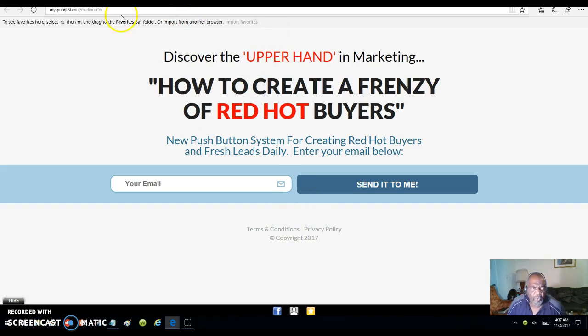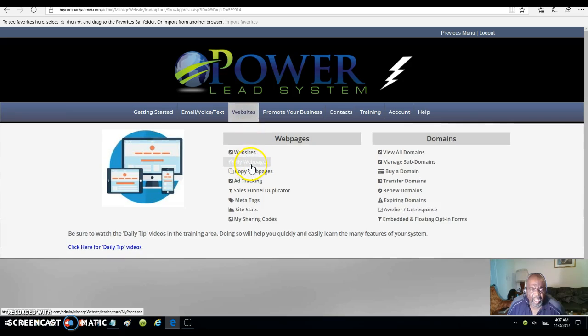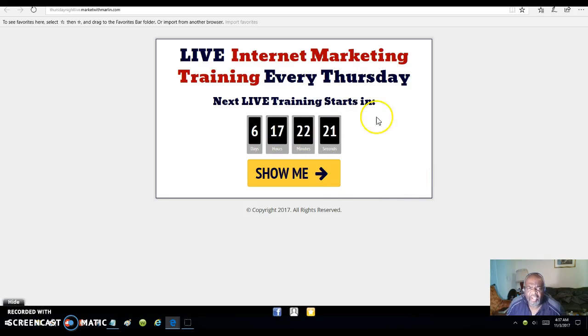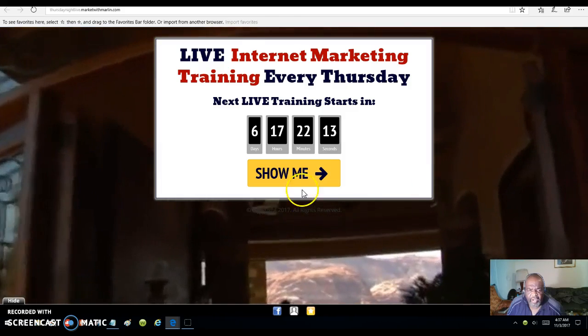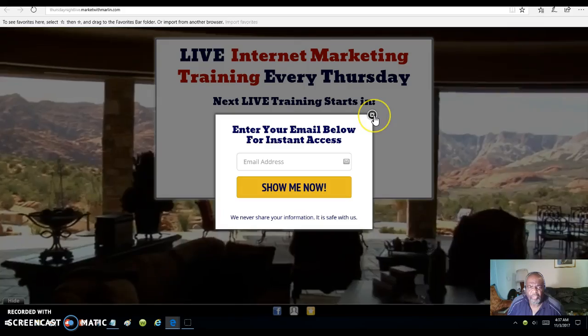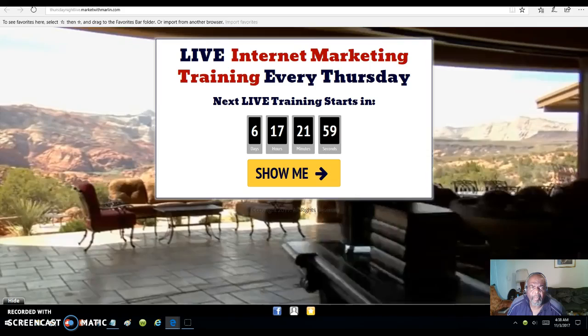You can advertise anything that you want to inside of your pages. I'm going to show you one more and then let you go. Let's check this one out right here — just test the link and see what happens. This is a live internet marketing training every Thursday night. This is my page. I put the background on it, and when they click 'show me,' they're going to put their email address in, become my lead, and become a part of my list.